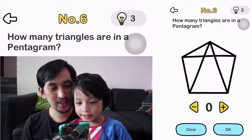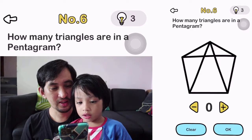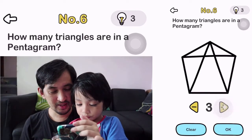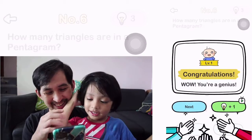Number 6. How many triangles are in a shape? Oh, 11. Yeah.